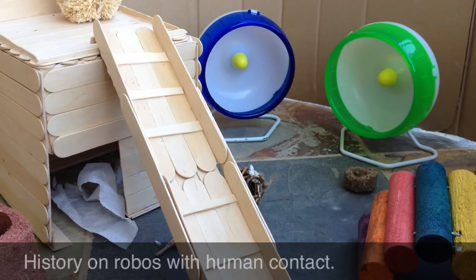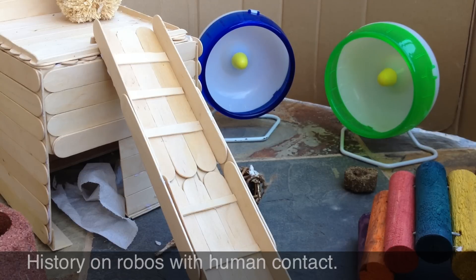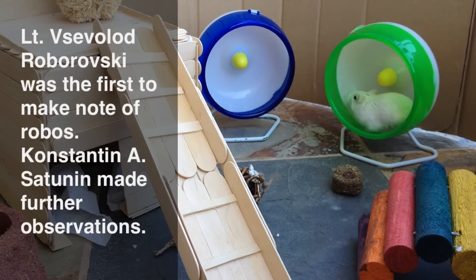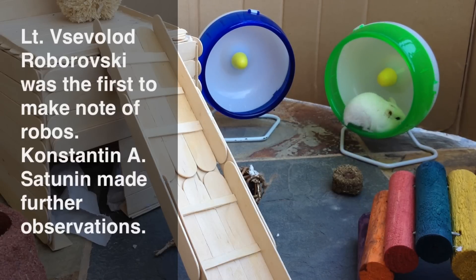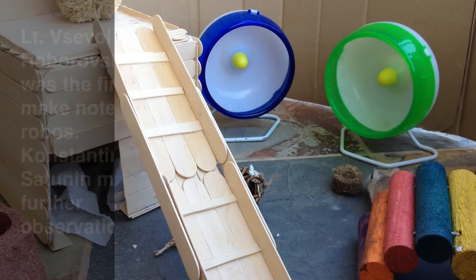Now I'll be getting into the history of Robos with human contact — and sorry if I pronounce any names wrong, but there are a lot of long, different names. Lieutenant Veselbalod Robrovski was the first person to make note of these hamsters while on an expedition in July of 1894, although they were not really scientifically studied until another decade later, when Konstantin A. Suternan made observations in 1903.